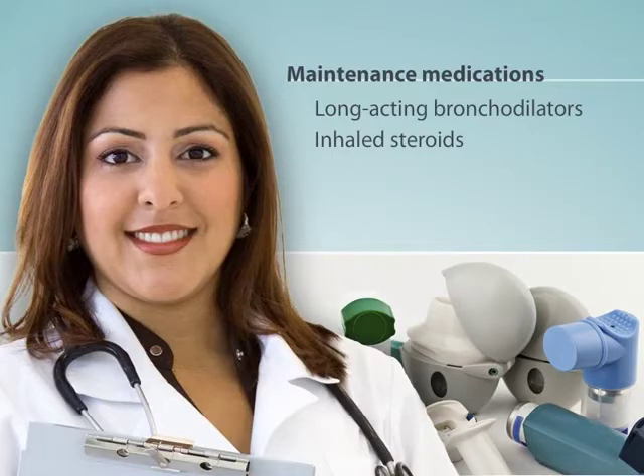Inhaled steroids work to reduce the swelling in your airways in order to help prevent your symptoms from getting worse. One thing with inhaled steroids is that it's important that you always rinse your mouth, gargle, and spit after using them.